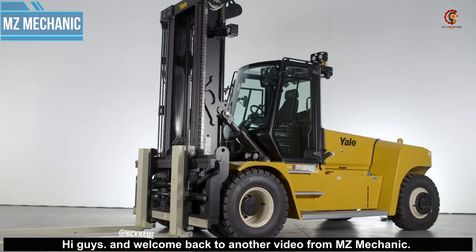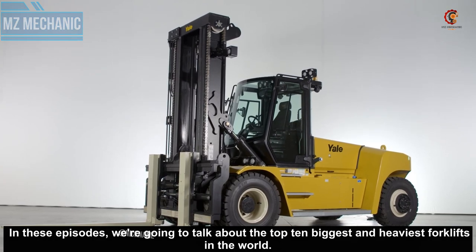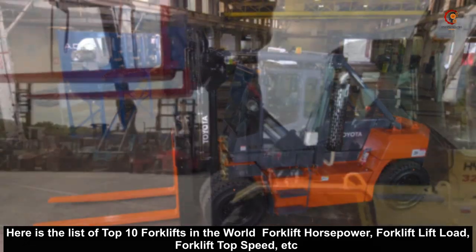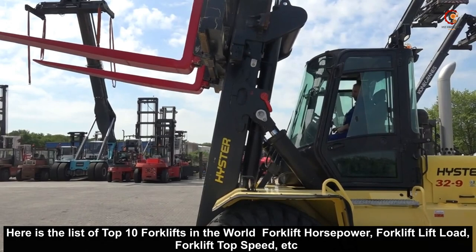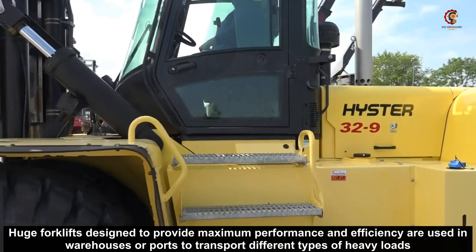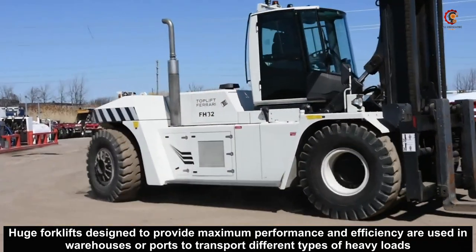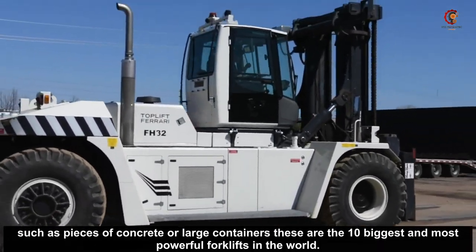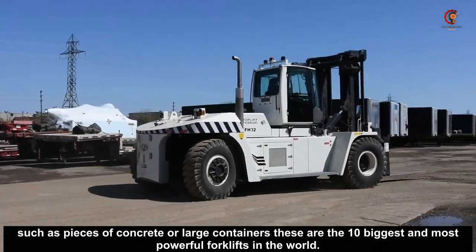Hi guys and welcome back to another video from MZ Mechanic. In this episode we are going to talk about the top 10 biggest and heaviest forklifts in the world. Huge forklifts designed to provide maximum performance and efficiency are used in warehouses or ports to transport different types of heavy loads, such as pieces of concrete or large containers. These are the 10 biggest and most powerful forklifts in the world.